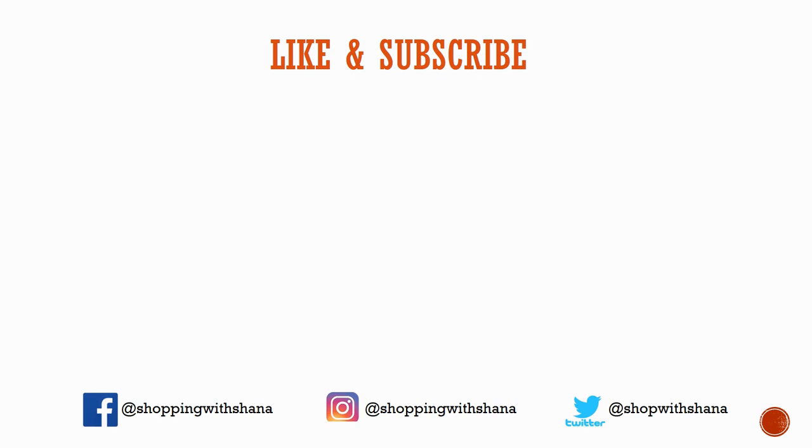That was a quick update on some awesome deals. Thank you to everyone who writes in via email or comments with your deals — I love being able to share those. Please subscribe, give me a big thumbs up, have a wonderful New Year's, and I will see you later!